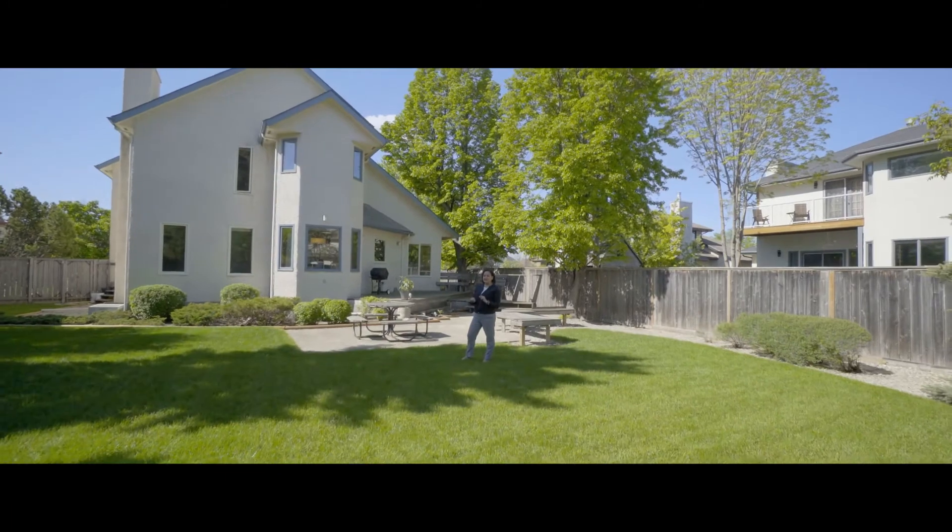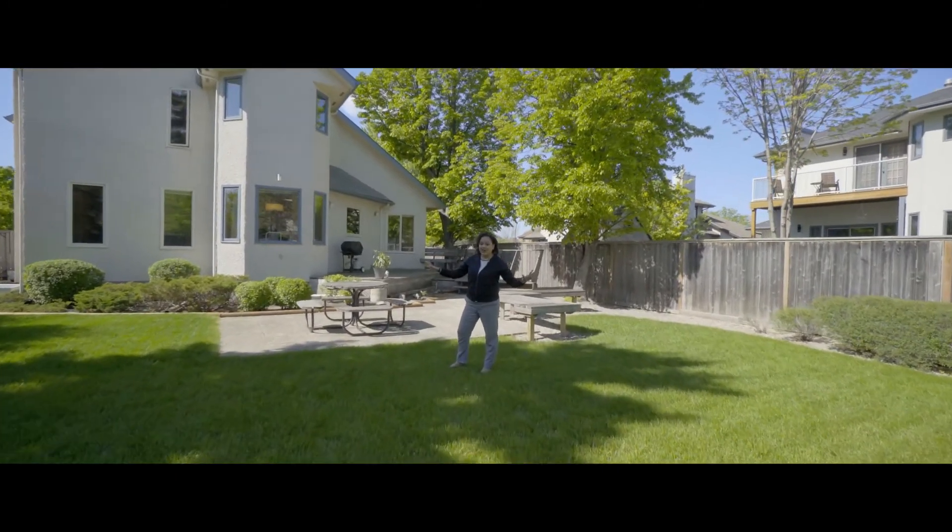If you want to see this amazing house, this glorious yard, and make it your own, give me a call — I'm ready to help. Thanks so much. I'm your neighborhood realtor, Les Adiles.